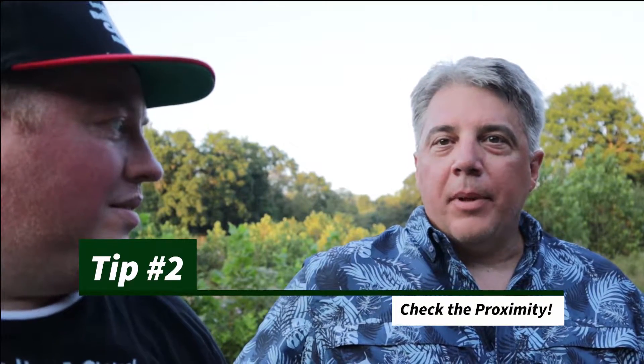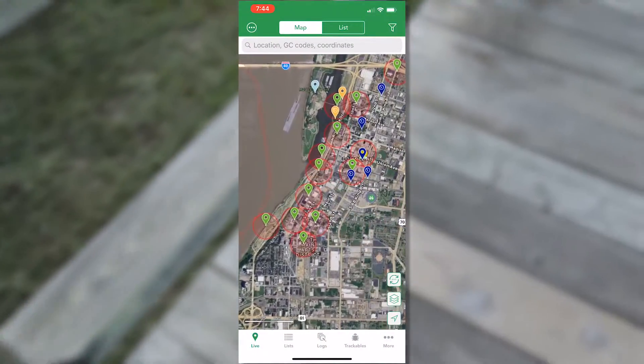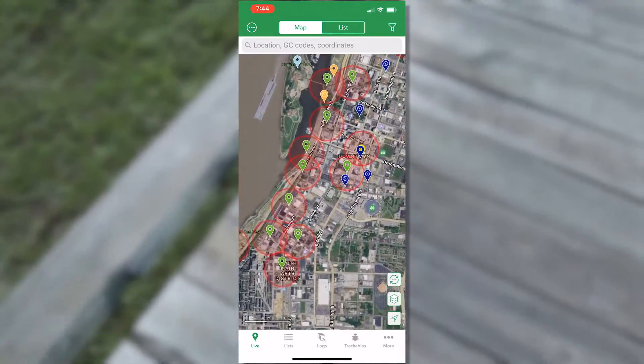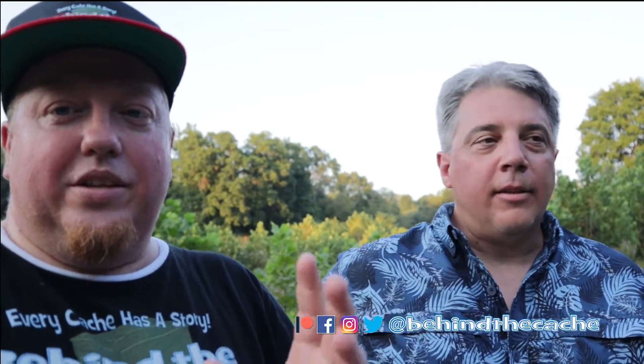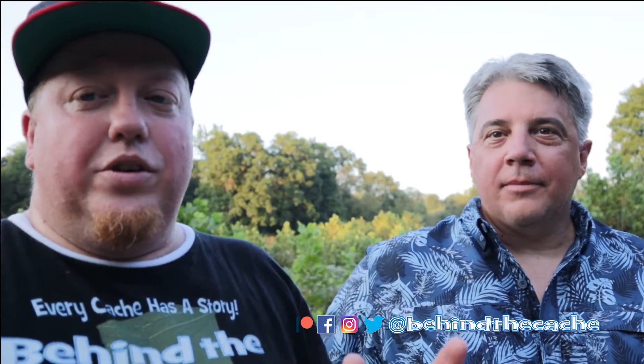Second is check the proximity. There are great tools on the cache submission page right now. When you put in the coordinates where you want to hide your cache, the site tells you with your little red circle whether or not there's another cache within 528 feet, or 161 meters if you happen to like metric. And if you are using Cachly, you can actually put the proximity on there as well so you can see where the caches are. I love Cachly. Nick's really a great guy and is doing some really great stuff for the geocaching community with that app.